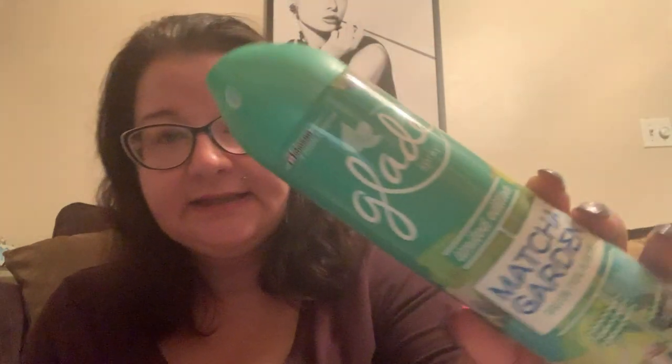There are a couple of reasons you buy more. First, if it's a brand name item, you don't know if they're going to get it back again. So you have a tendency to stock up. For example, I stocked up on Glade limited edition Matcha Garden — they never got that back again.